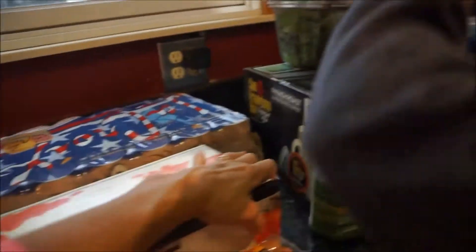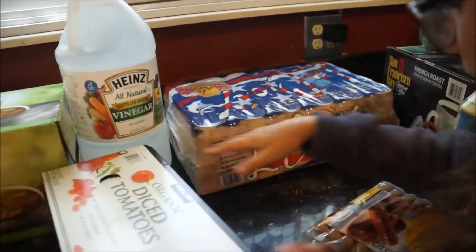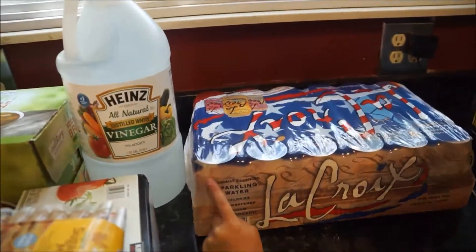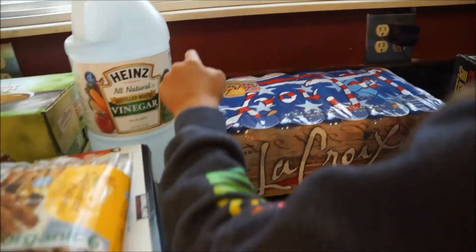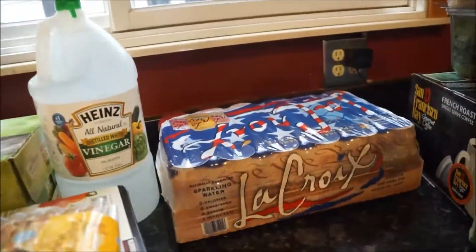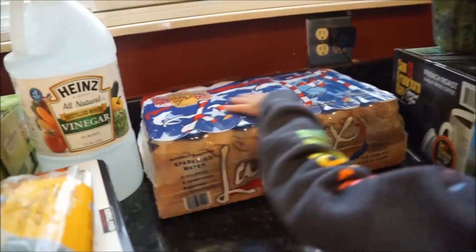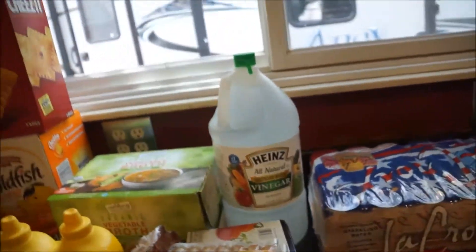Next are these La Croix sparkling waters — sorry about the packaging, it's upside down. These were also $6.99 and there are 24 cans, which is a really great deal for La Croix because a case is usually about $5.99 to $6.99 depending on whether they're on sale. This pack has three different varieties, which I like.